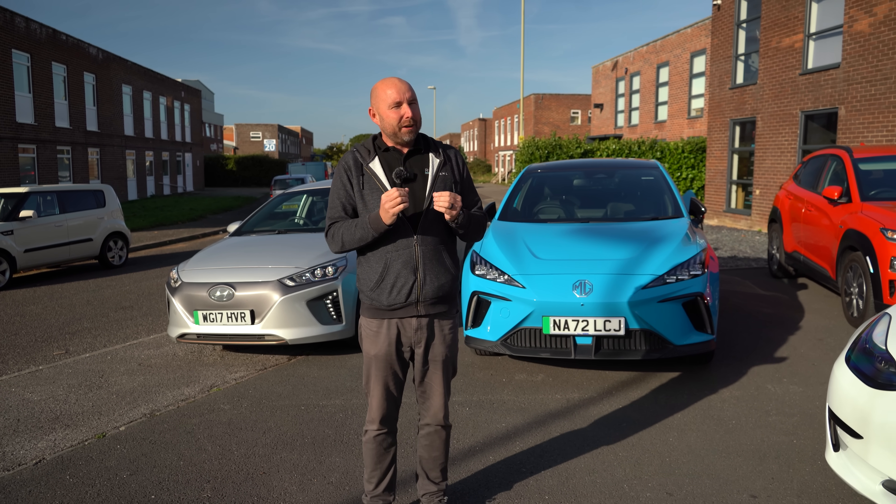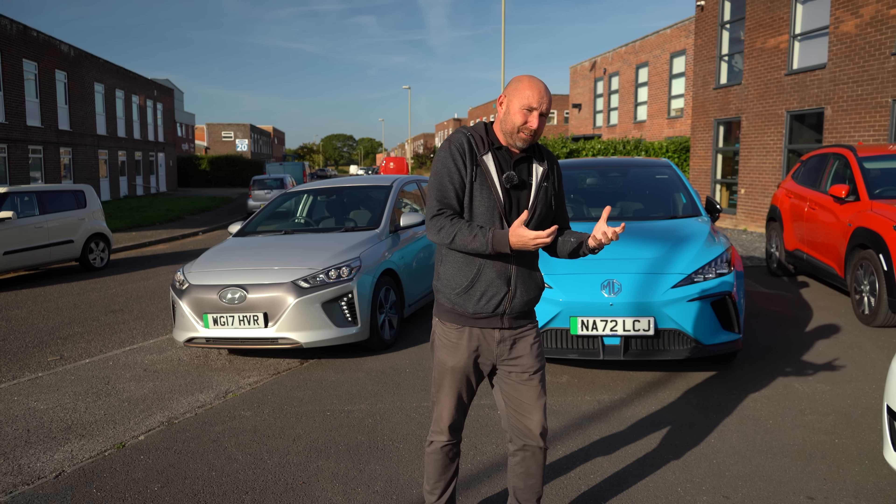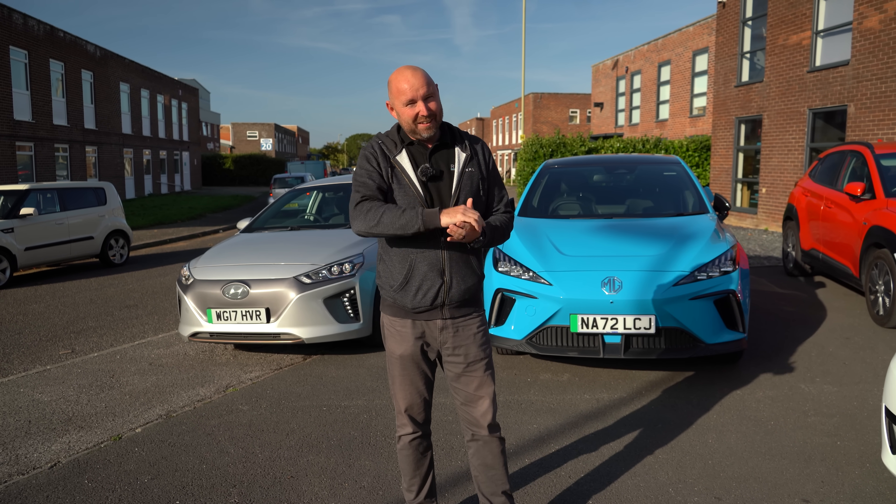Along the way we'll also be able to compare running costs against petrol and diesel. I'll give you some of those figures at the end, because electricity now is quite expensive — much more than it was a few months ago. So petrol and diesel — how do they compare? Are electric cars still cheaper to run? I'll tell you at the end of the video.